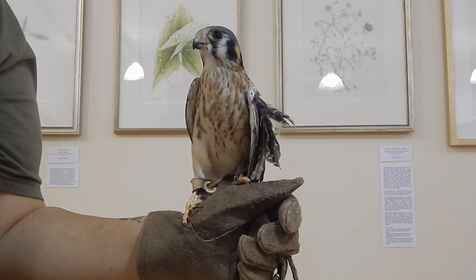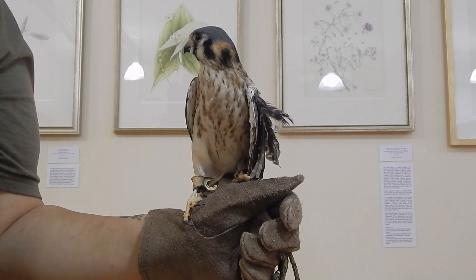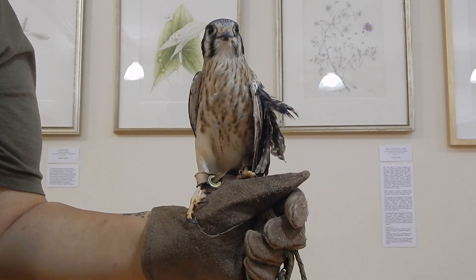She was found by a firefighter and taken to the Bronx Zoo, where she was evaluated and deemed non-releaseable. So today she now lives at T-Town and is one of our animal ambassadors.